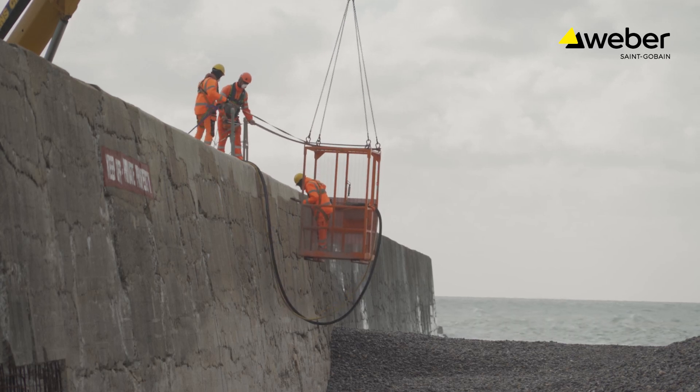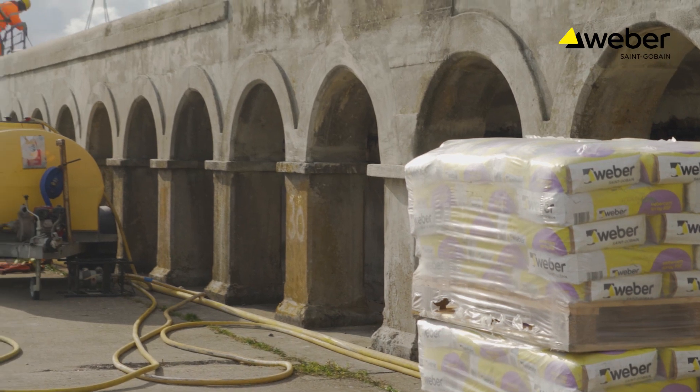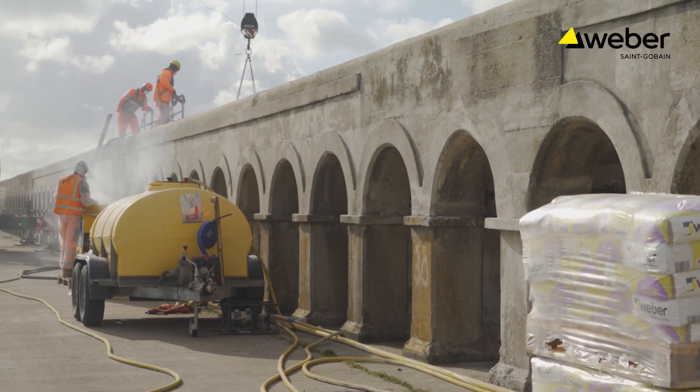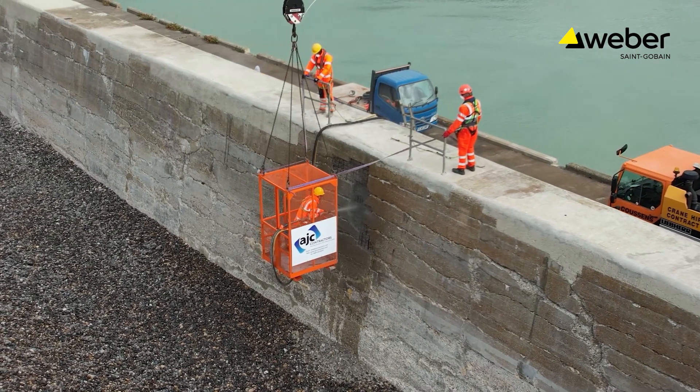That's why we like to use Weber's RSF because in the winter we still get a very good set time. Now it's got the fibres in we can build it up thicker. It saves time, saves money and is in my opinion a lot easier to work with.